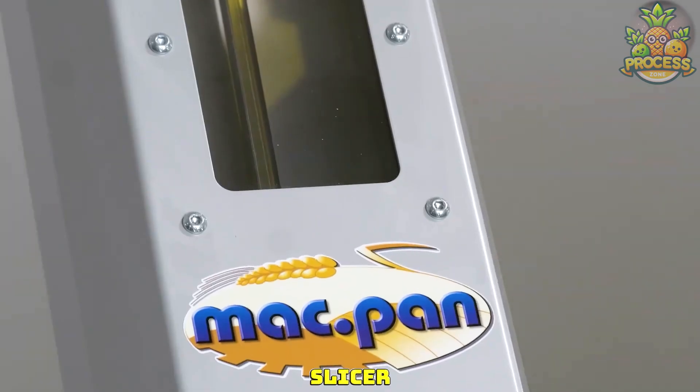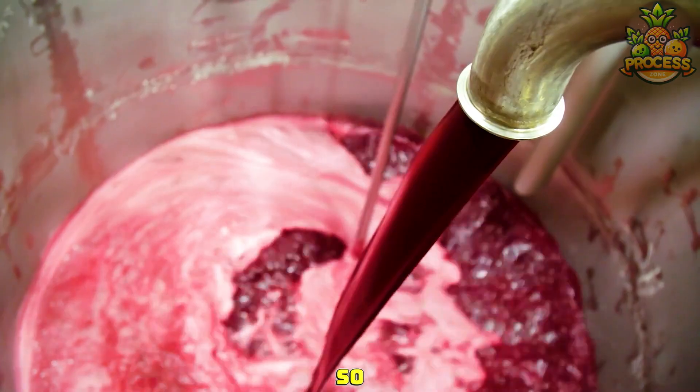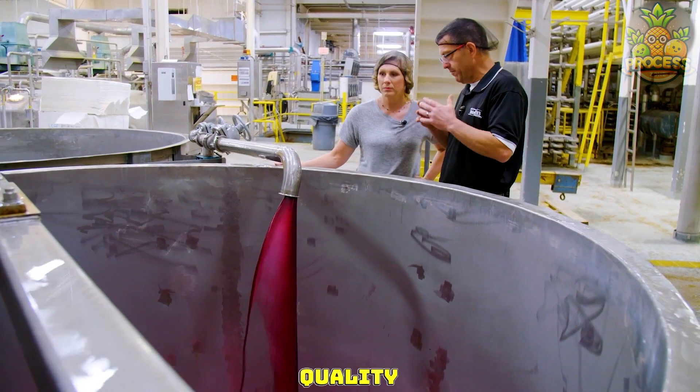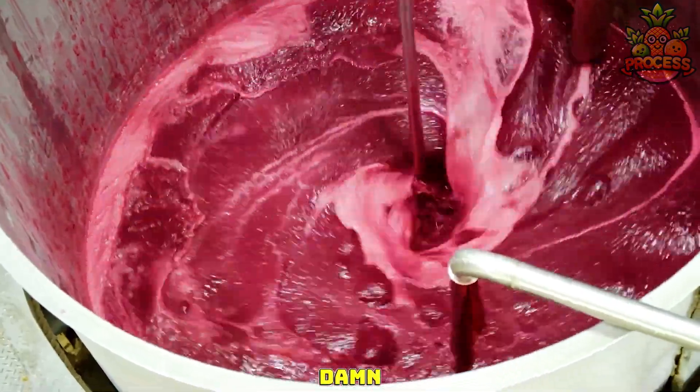Never seen this quick slicer. So they are extracting pure juice out of 100% top-notch quality fruits. Check out its superb consistency and that unstoppable flow.